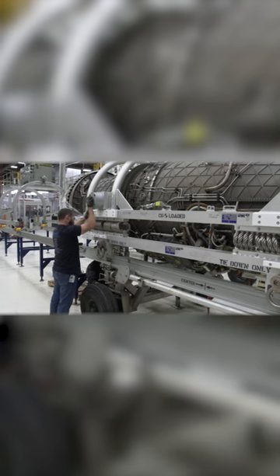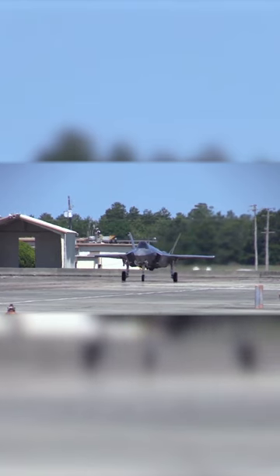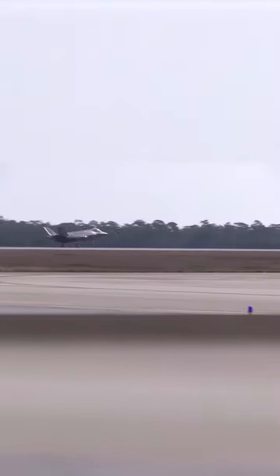Dozens of men and women are hard at work here at the F-135 Heavy Maintenance Center. They're working to get this engine — one of 16 maintained at Tinker — back on an F-35 and back in the sky.